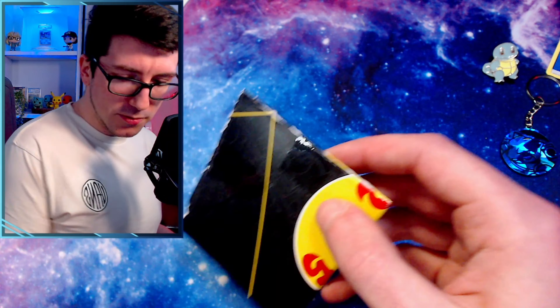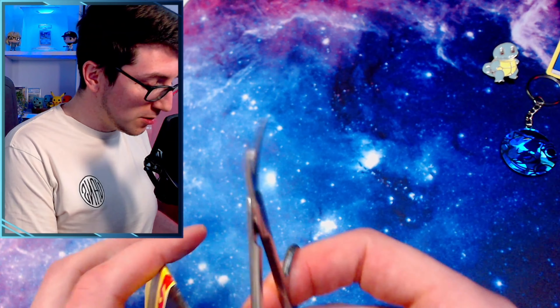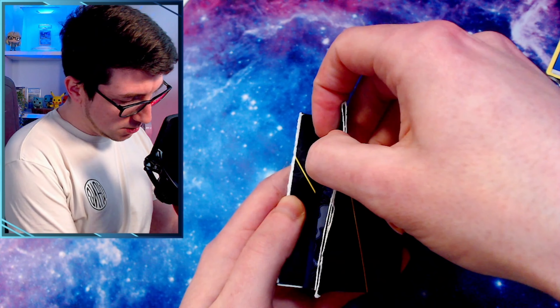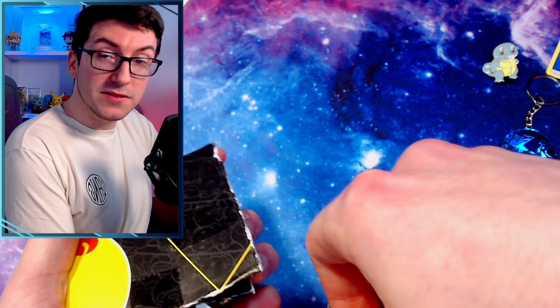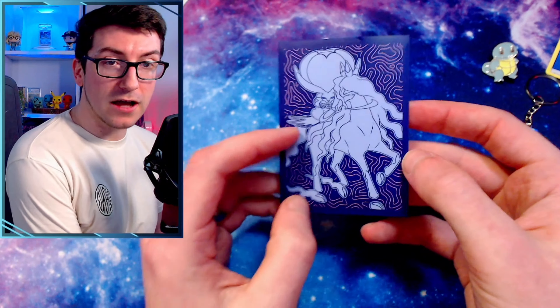I'm going to need some scissors to get into here. Are you a fan of mystery boxes? Please let me know in the comments, and if there are any mystery boxes you'd like me to try, please do let me know. Our Discord community is currently shopping around to try and find the best mystery boxes basically — that's kind of what we're doing. Everyone's opening a booster box, the same kinds of products, but when you open a mystery box you literally have no idea what you're going to get.